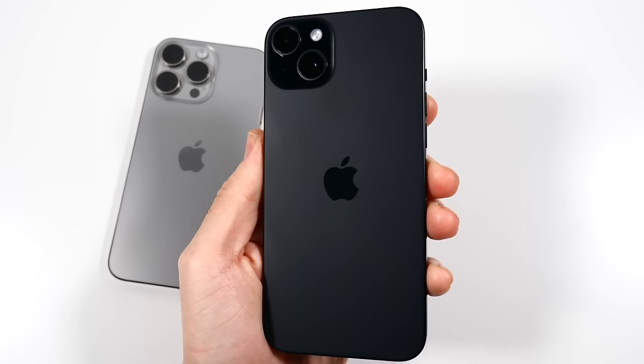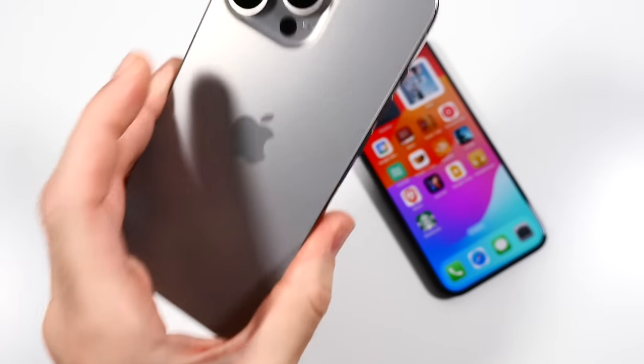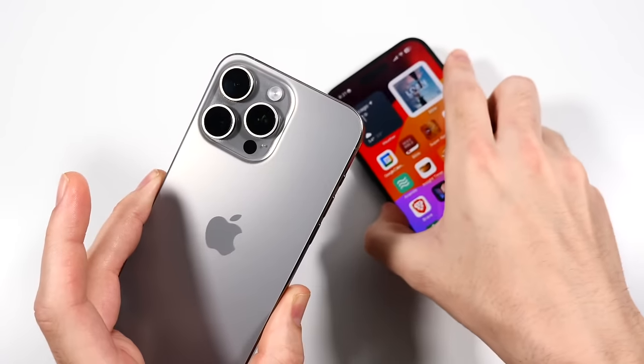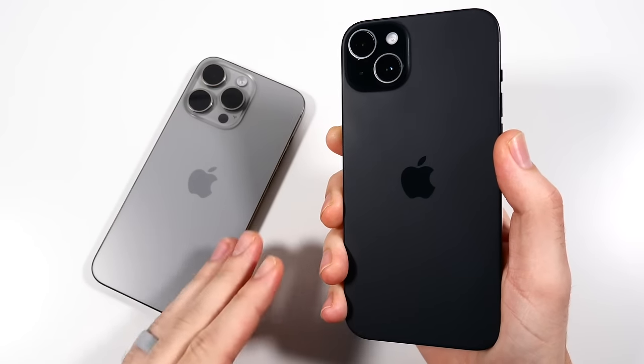So I switched to the iPhone 15 Plus for around two weeks, and this is what I found out. I was actually using the titanium model first, but I had some issue with my eSIM. So for the time being I switched over to this matte black 15 Plus, which is also my current plus iPhone.